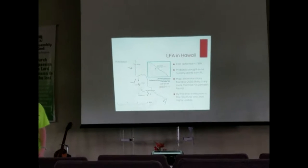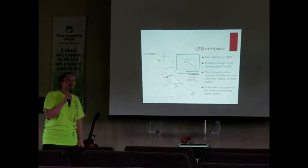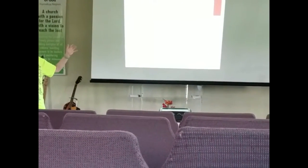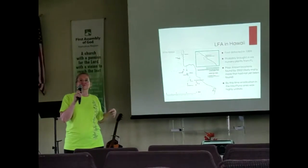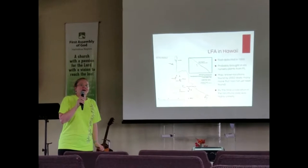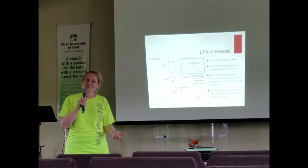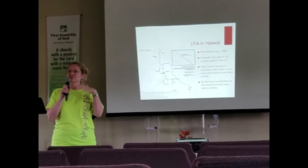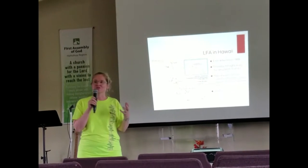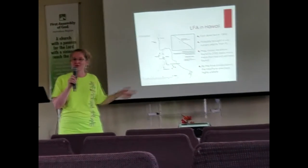The history on the Big Island is that they were brought here unintentionally on nursery plants in the 90s. They were first identified in 1999, and by 2002, populations had been found everywhere from Kapoho all the way out to La Pahoehoe. By that point it was already too late to eradicate them. The Hawaii Ant Lab was formed in the early 2000s to do research into how to treat these ants, and they've been working on it for over 10 years.